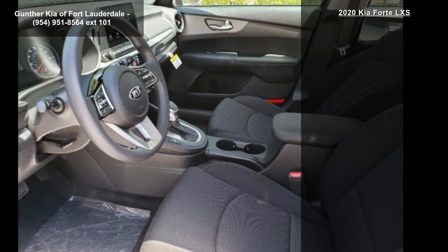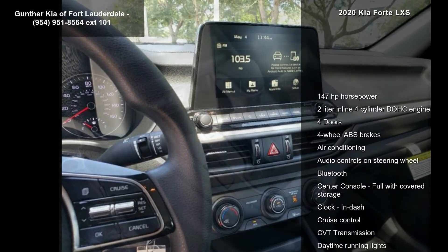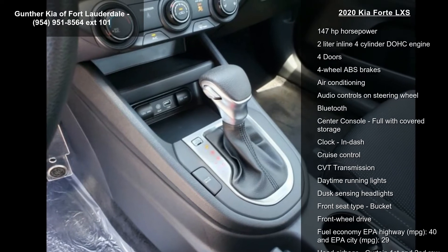Audio controls on steering wheel, Bluetooth, center console, full-width covered storage, clock, and dash. If you are looking for a new car, this might be the one.